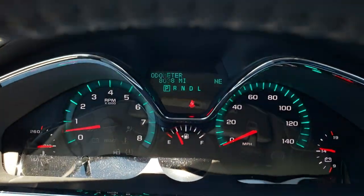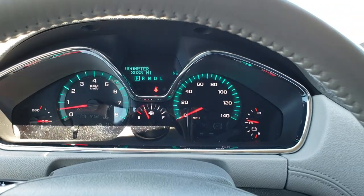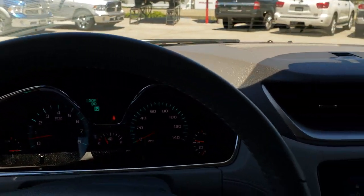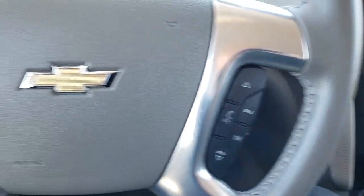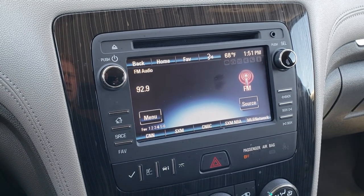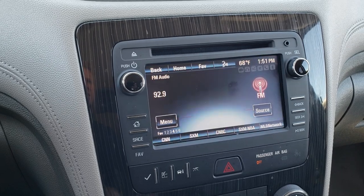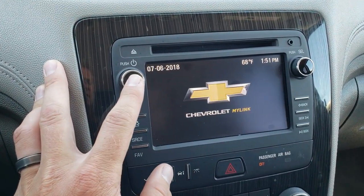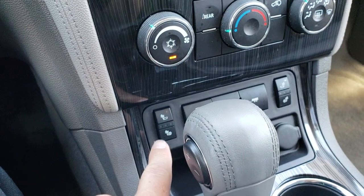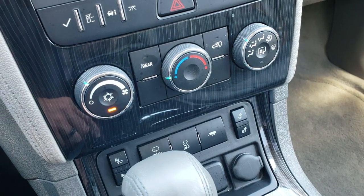Inside here you can see that this vehicle has 8,038 miles. Instrument cluster is nice and clear. It has the leather wrapped steering wheel. Bluetooth audio controls on that side, cruise controls on the other side. Comes with the touch screen radio and backup camera. This is the Chevy MyLink system. These seats are heated, and you also have your traction control and a tow haul mode as well.